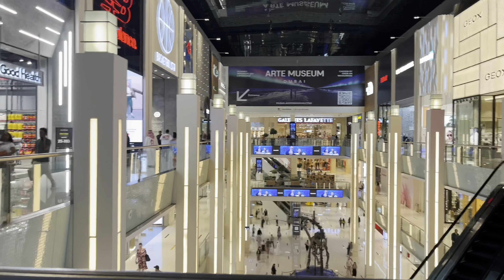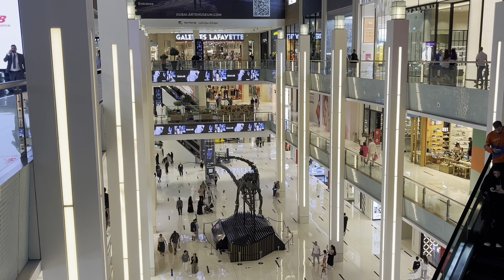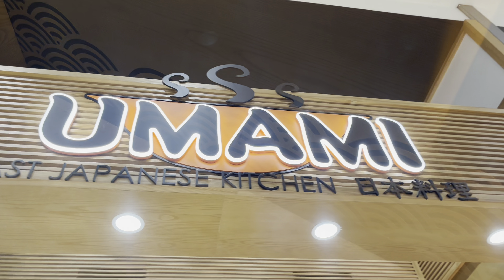There is also a dinosaur display in the area. Here is the food area. There are Chinese, Indian, and Japanese options. This is also a Japanese kitchen — sushi is famous. There is a lot of food here.